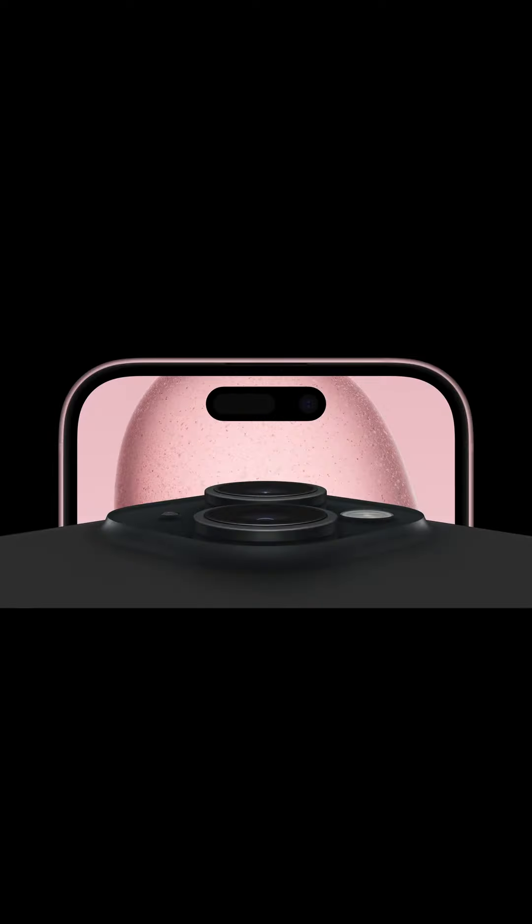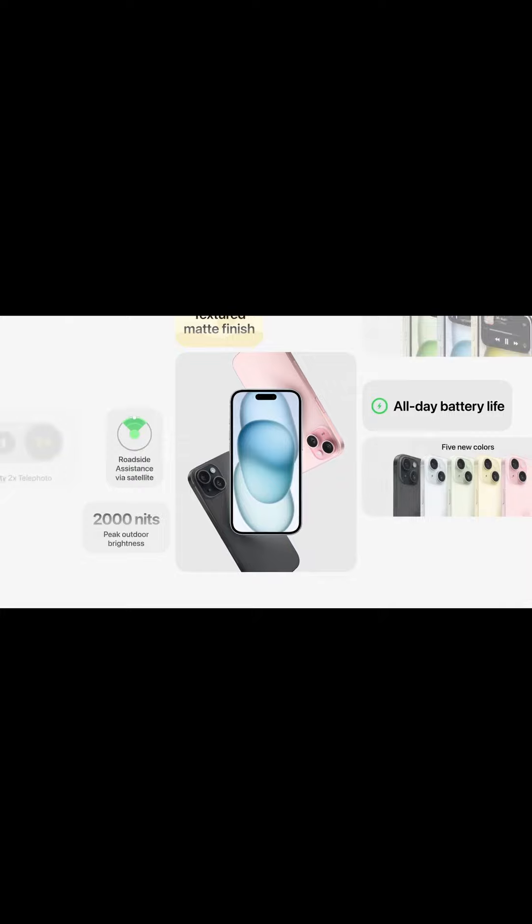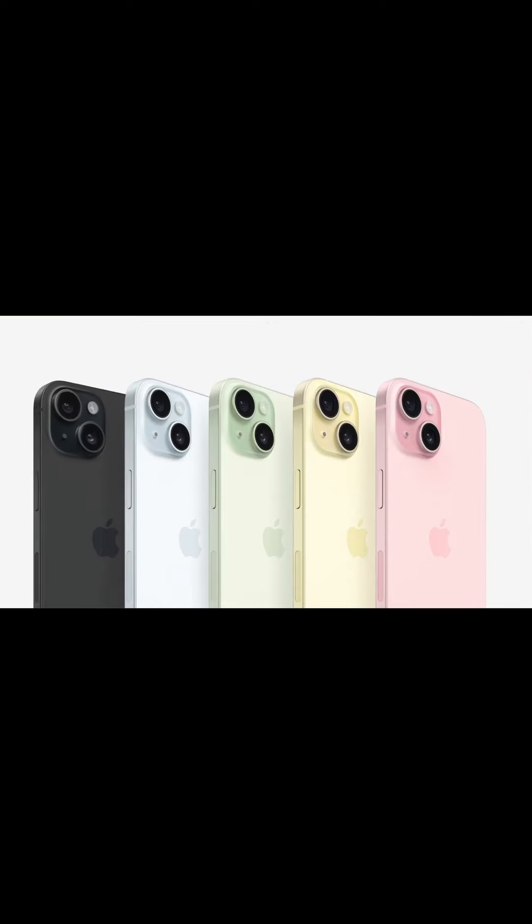iPhone 15 and iPhone 15 Plus, now with Dynamic Island, an incredible camera system featuring a 48-megapixel main camera and the power of A16 Bionic in a gorgeous new design.